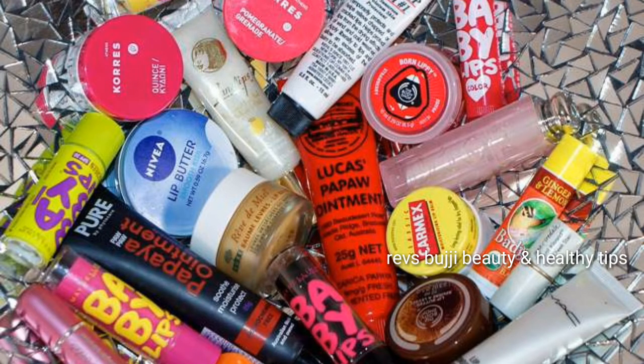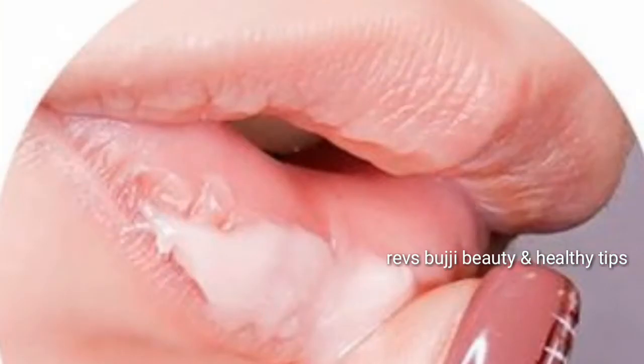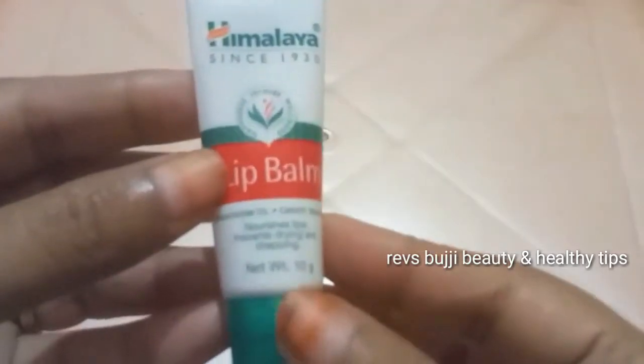It has a chemical-free effect and it is very useful for you to use this lip balm. It makes your lips very smooth, soft, and beautiful.